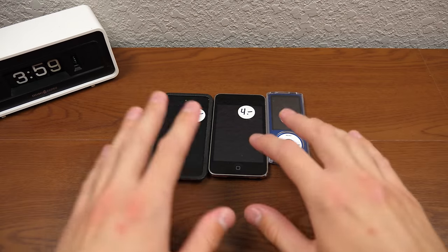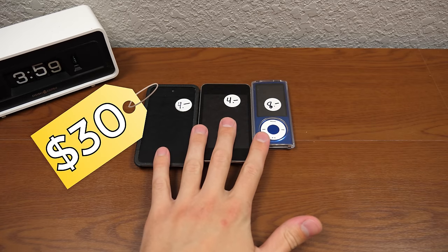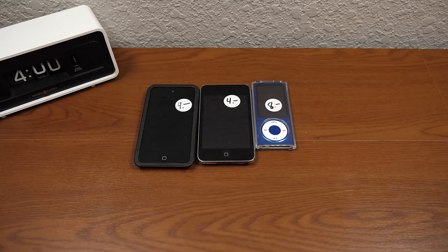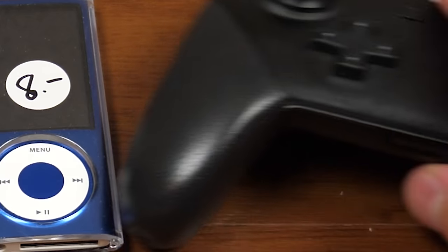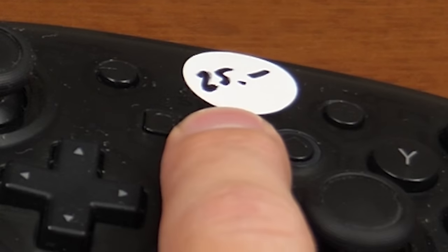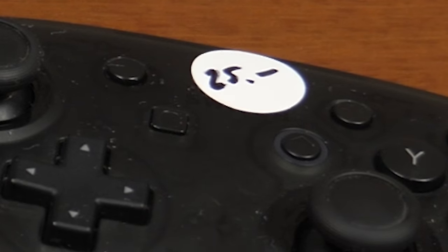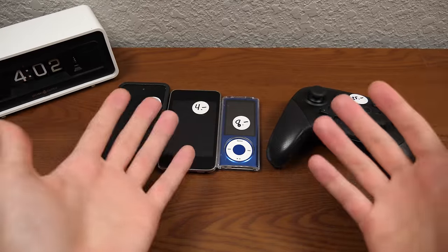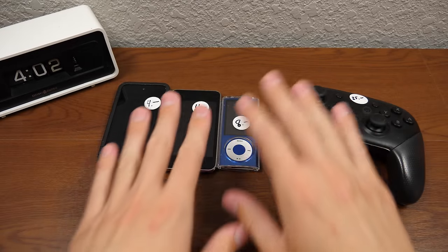I recently went and walked away with these three iPods, ending up paying $30 for all of these. You might say that doesn't add up to $30 — well, that's because I also found an iPod Nano and a Nintendo Switch Pro controller. The controller was priced at $25, which by itself is a really good price, but I got all of this for $30.